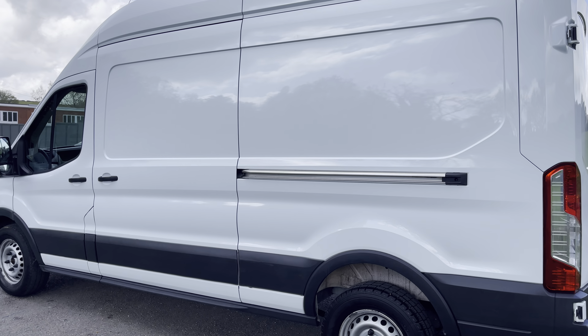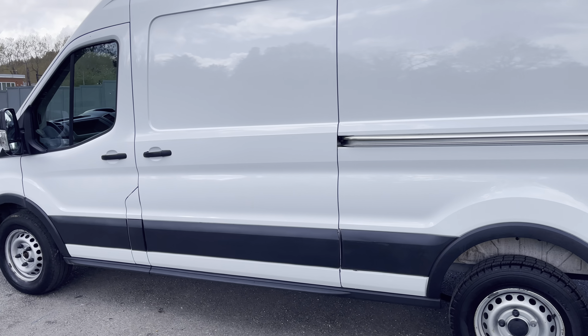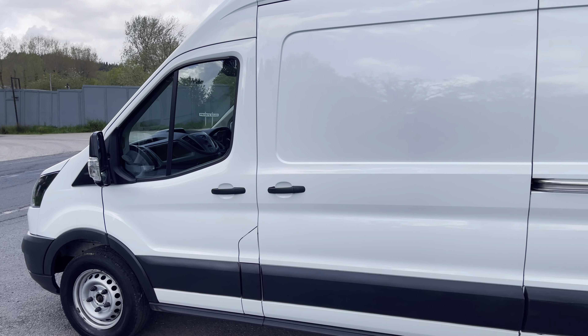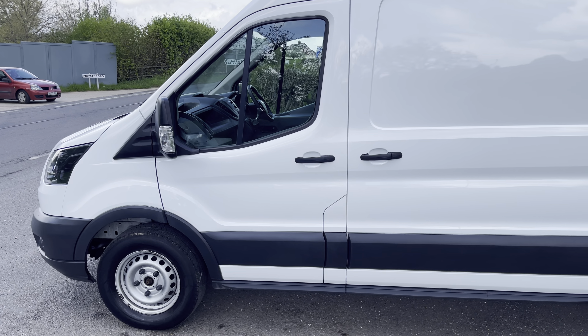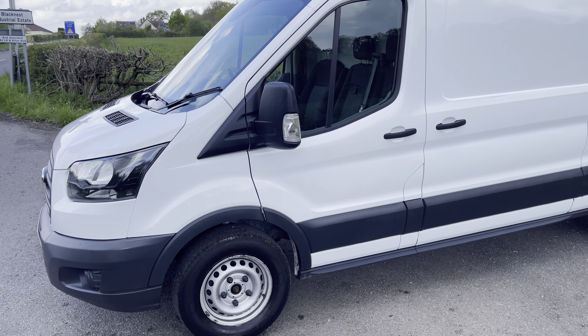Bodywork story continues on the passenger side — everything looking good, as you would expect from Surrey Hills Commercials. We'll now take a shot from the front and I'll show you the interior.